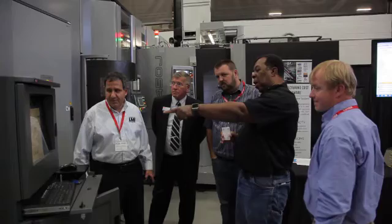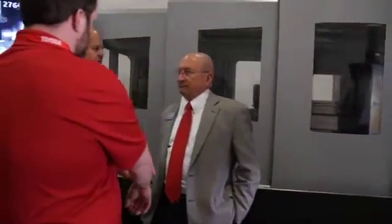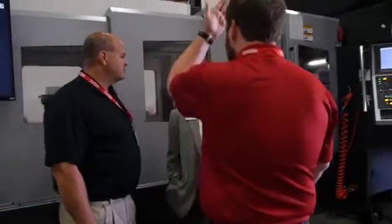Toyota's service is second to none. When I do have a major service problem, they get people out right away, within days. I've rarely gone longer than a few days with the machine down.